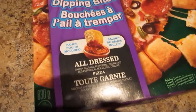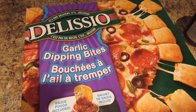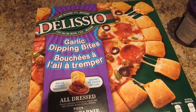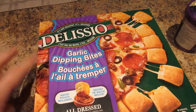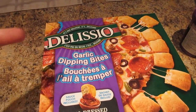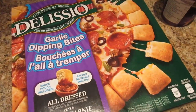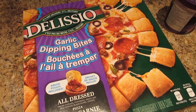We got a Delicio garlic dipping bite pizza — it's the all dressed one. It has Italian sausage, pepperoni, green and red peppers, black olives, and onions on it. If you haven't had it, it is one of the best frozen pizzas you will ever eat. The Delicio and the cheeseburger Delicio are my two favorites. I've never had the cheeseburger one but I'd like to try it. This one comes with a dipping sauce and you can dip the crust in it — it is so good.